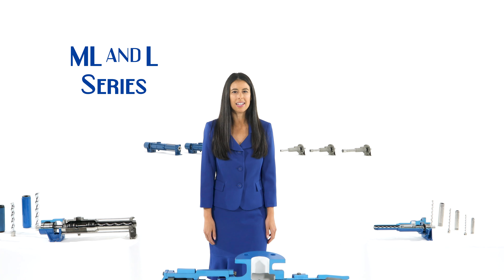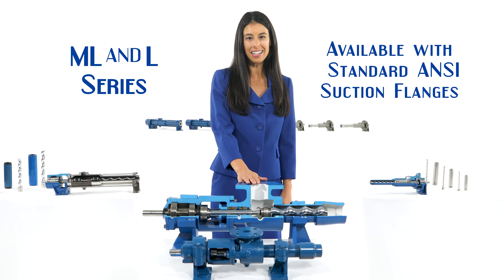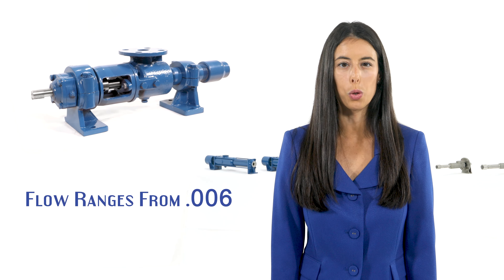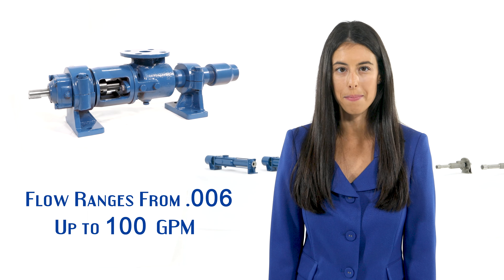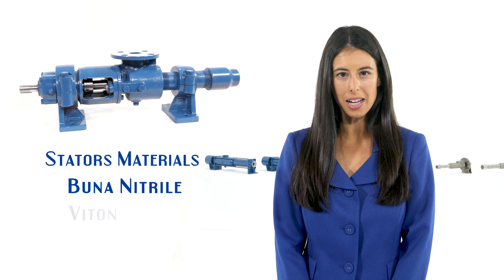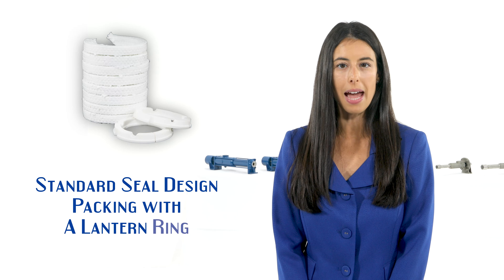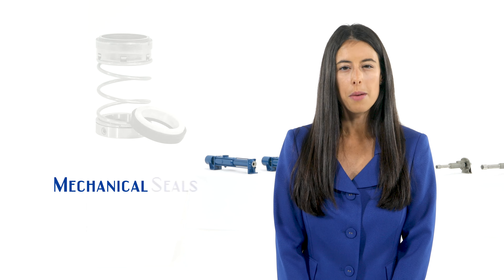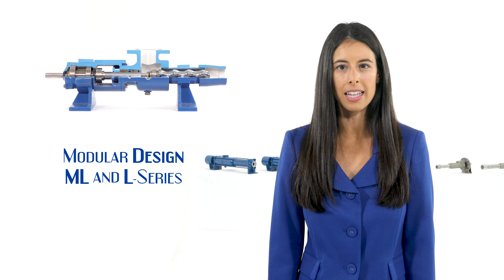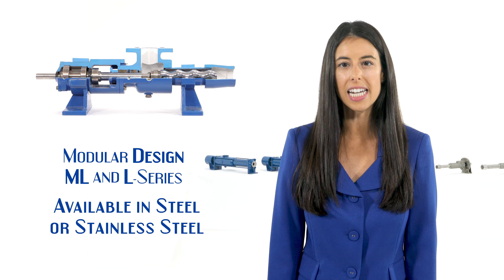The ANPL 3.2 and 3.4 are a rugged series of medium-sized progressive cavity metering pumps. The ANPL is an ideal addition to the sewage treatment industry for chemical injection systems. It's rated up to 2.4 GPM and discharge pressures up to 350 PSI in our four-stage design. The ANPL is offered in cast iron or standard 316 stainless steel, with standard 1-inch NPTF connections or optional 1-inch 150-pound raised face flanges. Stators are available in nitrile, Viton, EPDM, and also PTFE Teflon for the highest standards in corrosion resistance.